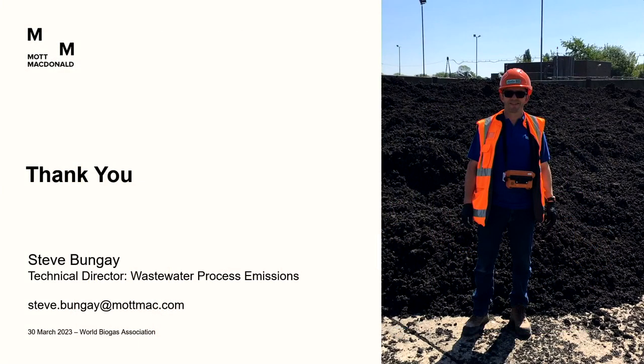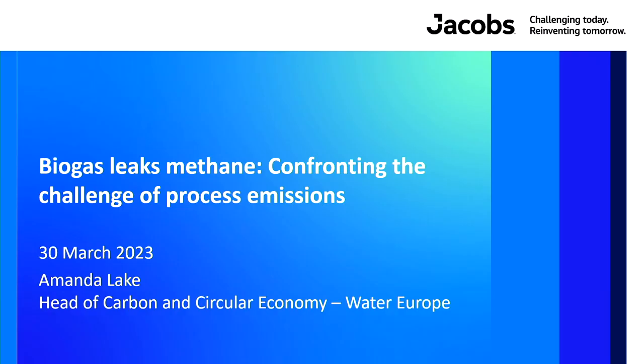Amanda Lake is introduced as Head of Carbon and Circular Economy for Water Europe at Jacobs Engineering — a large solutions provider working across global markets. She is a process engineer with about 22 years in the water industry, and carries on from Steve's introduction.